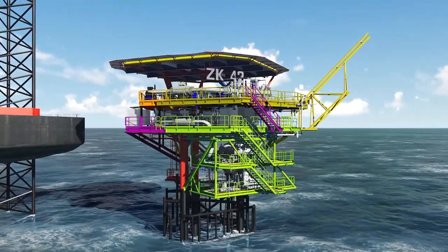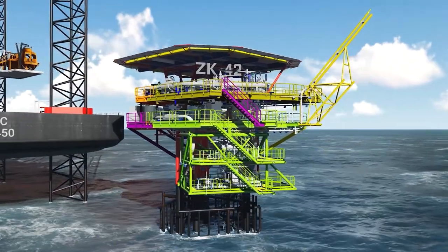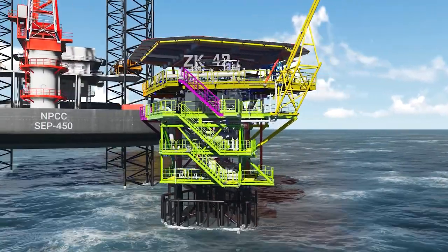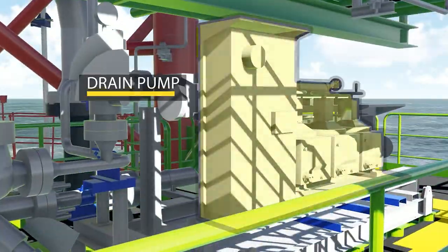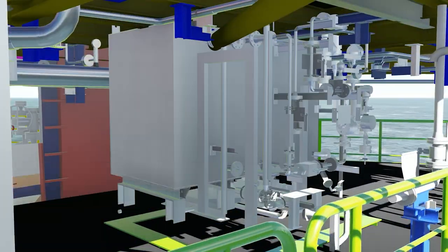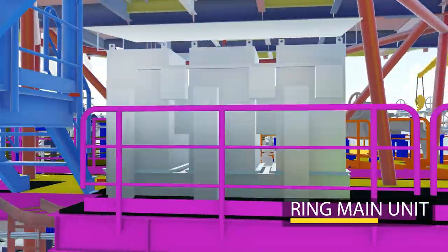Installation of piping, equipment, electrical, and instrumentation systems is started on the previously installed extensions. Main equipment on each wellhead tower — including drain tank, drain pump, pig launcher or receiver, corrosion inhibitor skid, ring main unit, transformer, and hydraulic safety shutdown system — is installed on the deck as per the drawings.